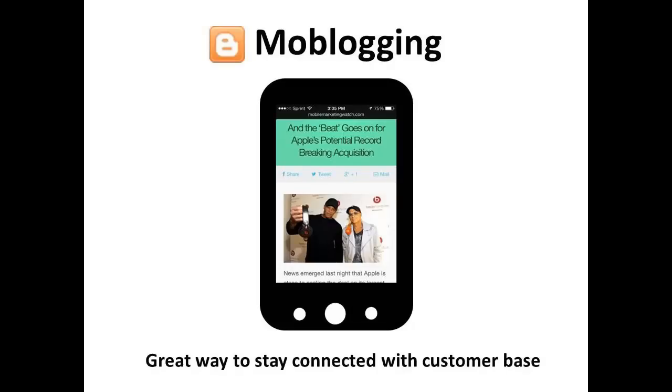While blogging is not strictly social marketing, it's an extremely important part of most internet marketing strategies. As more people turn to mobile devices, many marketers are turning to mobile blogging, known as mo-blogging. Tumblr released a version of its mobile app that lets users edit their blogs, and there are also several great WordPress themes designed with mobile blogging in mind. Mo-blogging is a great way to stay connected with your audience using imagery and short posts.